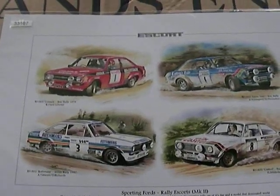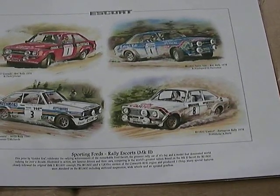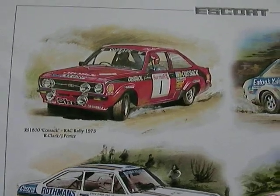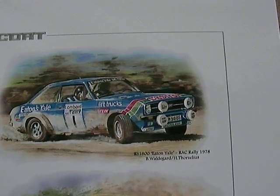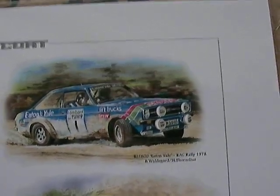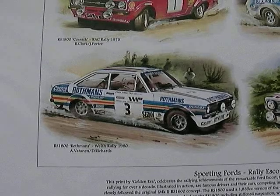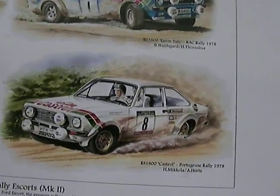And here are some classic cars from a past that was fast. This print features Rally Escorts Mark II, and includes the RS-1800 Cossack from the RAC Rally in 1975, the RS-1800 Eaton-Yale from the RAC Rally in 1978, and the Rothmans seen in the Welsh Rally in 1980, and Castrol in the Portuguese Rally in 1978.